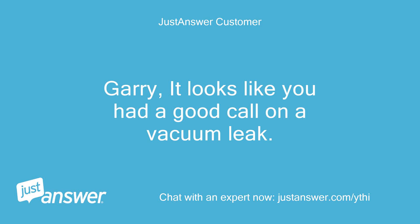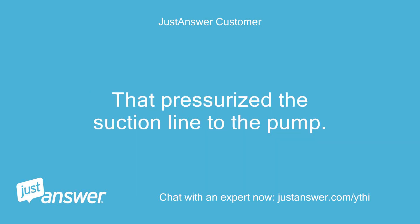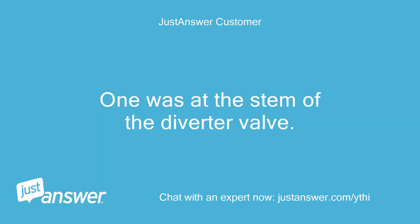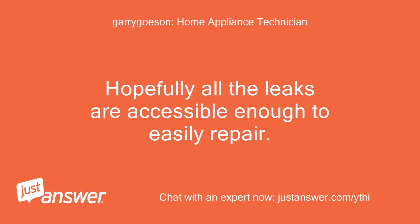Gary, it looks like you had a good call on the vacuum leak. I placed a DWV test plug in the strainer inlet, valved off the main drain, plugged one skimmer inlet and inserted a drain cleaning fitting into the other strainer inlet attached to a garden hose. That pressurized the suction line to the pump. I was able to find a couple of leaks that were letting air into the system when under suction — one was at the stem of the diverter valve. I will let you know if that solves the issue after I complete the repairs tomorrow. Hopefully all the leaks are accessible enough to easily repair.